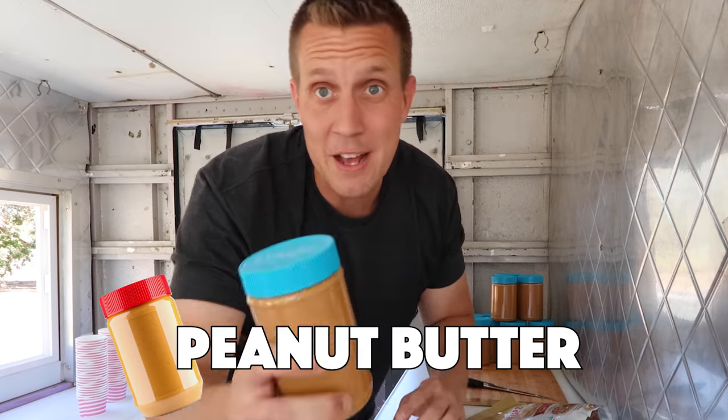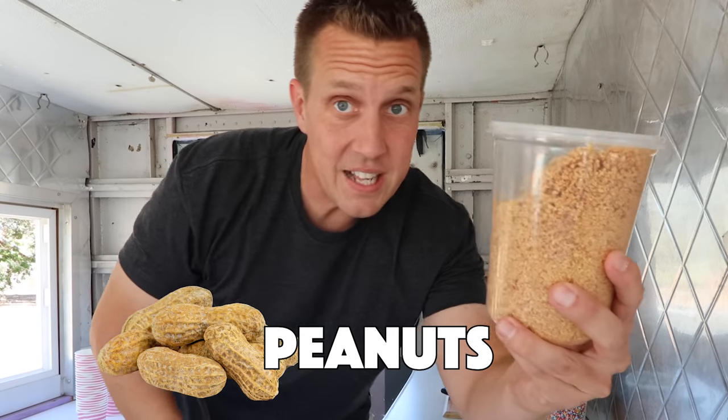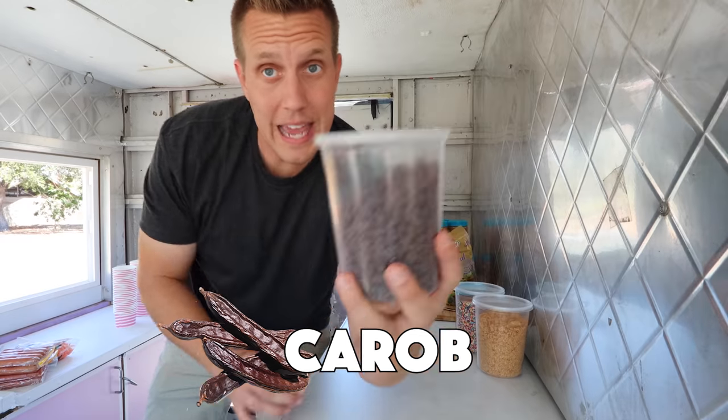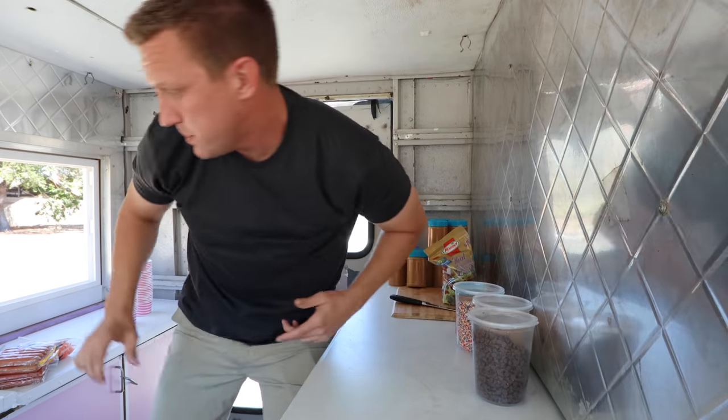Ice cream is fairly basic, especially when you're just making it natural and for dogs. What really makes a good ice cream is the topping because you get to personalize it. I've got peanut butter, bacon bits, sprinkles, peanuts — dogs love peanuts. Carob is like chocolate but doesn't have theobromine in it, which is the bad part for dogs, so they can have carob chips which act like our chocolate chips. And coconut.